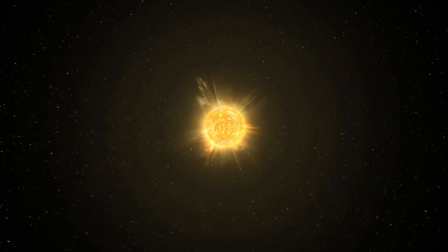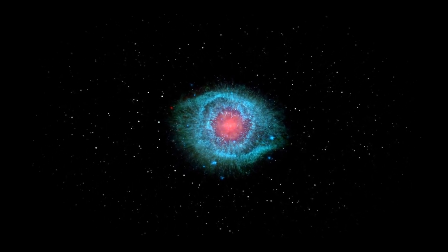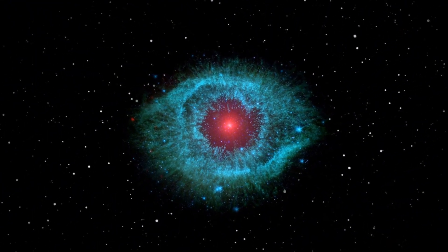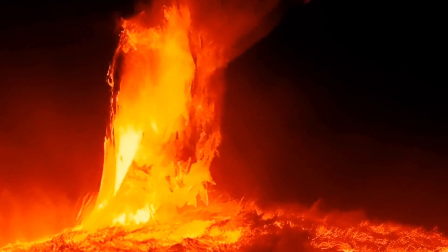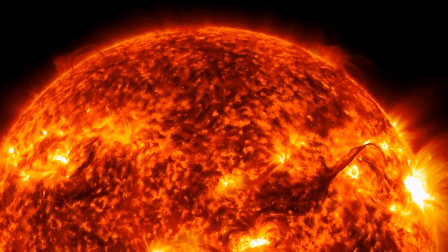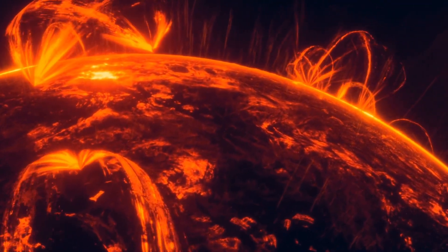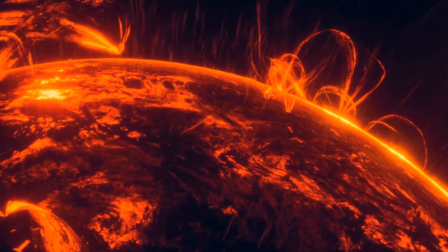Unlike our sun, which burns steadily for billions of years, red dwarfs are prone to violent, unpredictable tantrums. Their fusion reactions bubble dangerously close to the surface, meaning they can unleash devastating solar flares with almost no warning. When they erupt, they go nuclear. In 2021, Proxima Centauri unleashed one of the most intense flares ever recorded — a cataclysmic event 100 times more powerful than anything our own sun has ever produced.